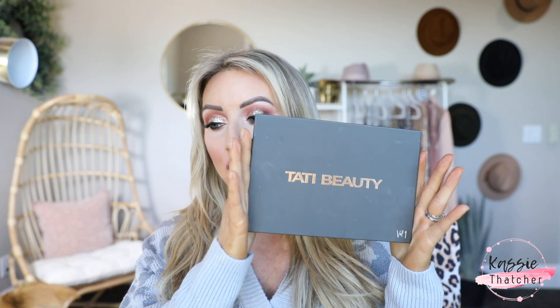Hi everyone! I'm here today with a tutorial for this eye look. I asked you guys on Instagram what kind of videos you wanted to see and, not surprisingly, an overwhelming amount of you said a tutorial with the Tati Beauty palette. I've been posting on Instagram stories a lot of looks I've been creating with it.